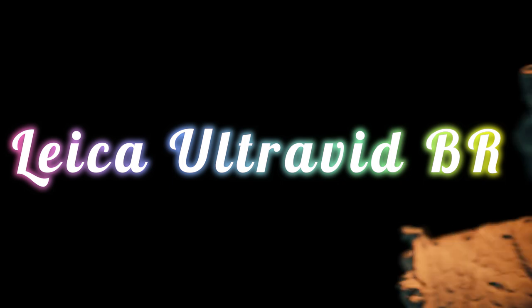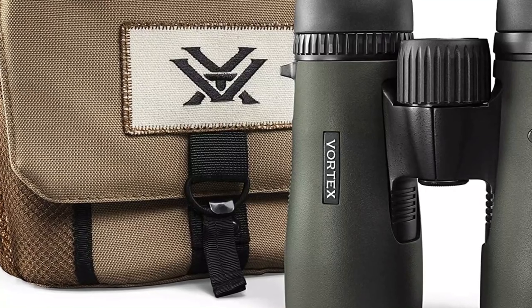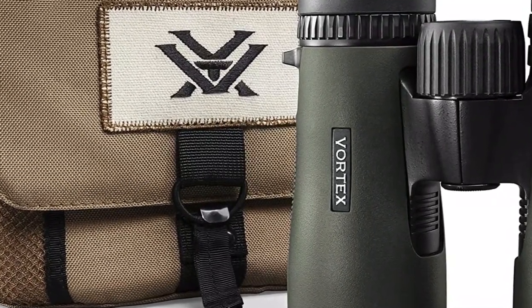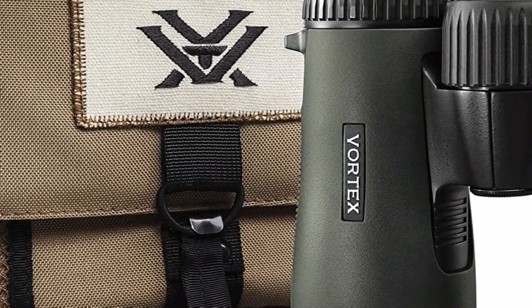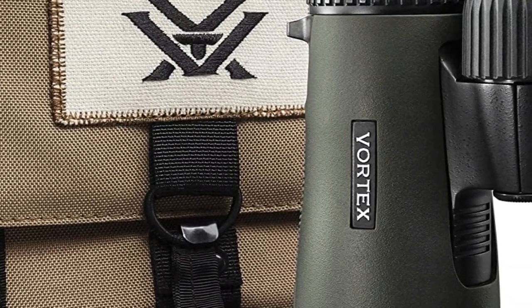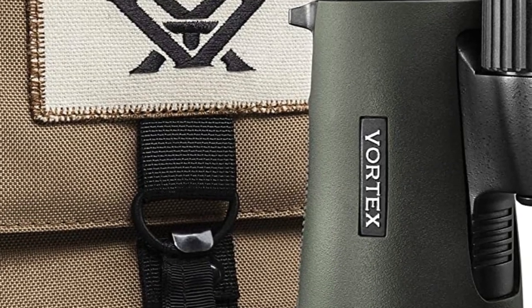Number 3 on the list is the Leica Ultravid BR. For compact binoculars, it's pretty pricey — at least to me — so I had high expectations. Overall I've been pretty happy with the quality of the lenses. I'm still not convinced it's worth the premium over similar, less expensive binoculars from mid-grade competitors, but no doubt these are nice. I can attest that they are not that durable, though — my wife unfortunately dropped these from about a foot high and it misaligned the tubes so you see double when looking through them.